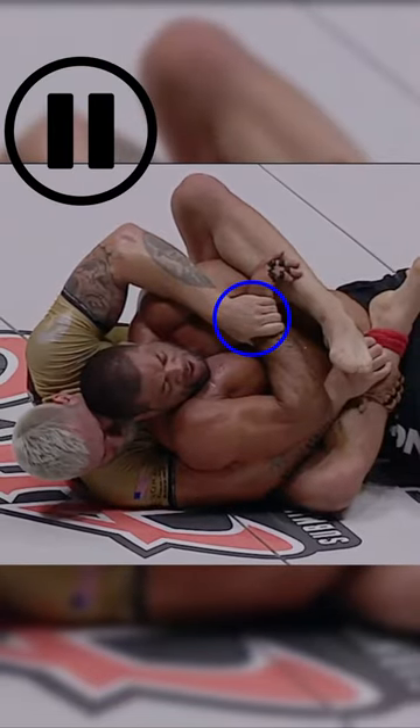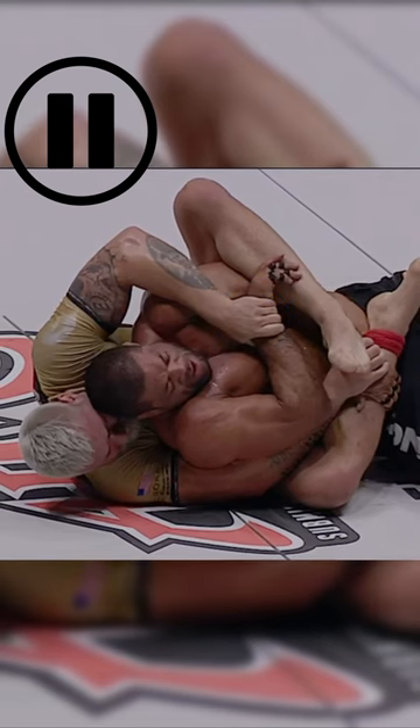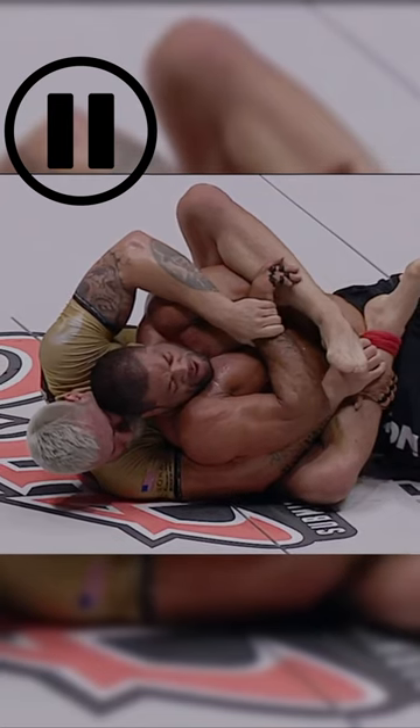Once that left arm's secure, we see him switch to this sort of straightjacket control. This does a couple things: it helps to feed that arm across to your other hand, and it also takes away a lot of your opponent's strength. You can think of it like holding an alligator's mouth shut — they're going to be strong biting down, but not so strong opening up.